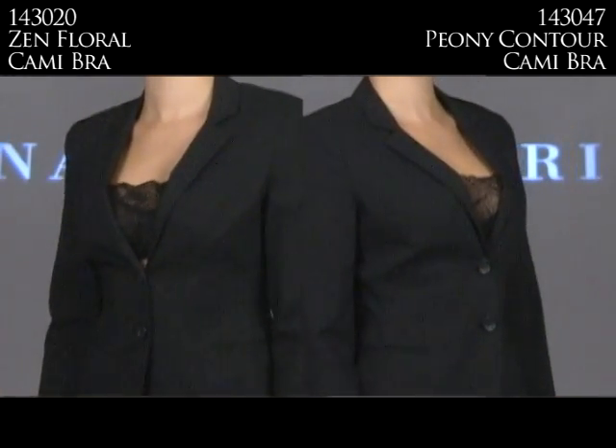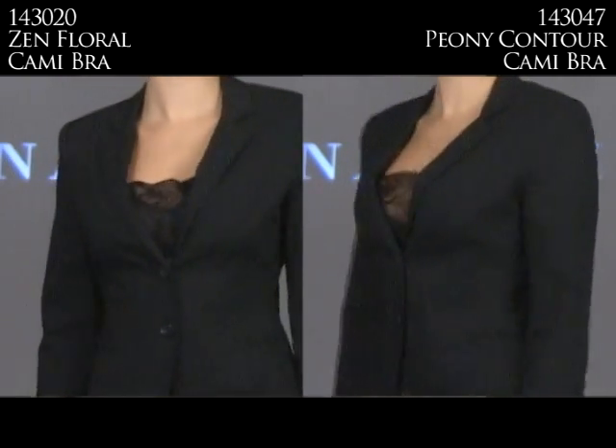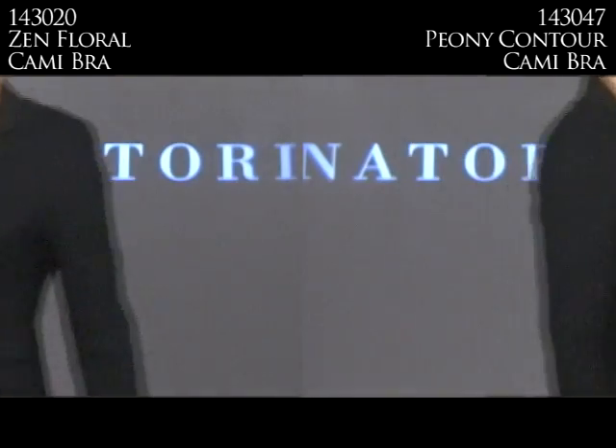What's great about these bras is that you don't have all these layers. You have a bra that's also a cami — just stick a jacket over and it looks fabulous, and you're good to go.